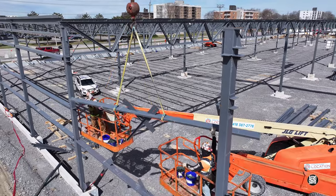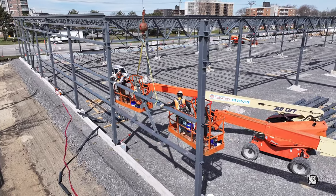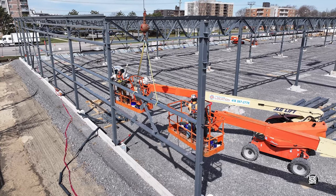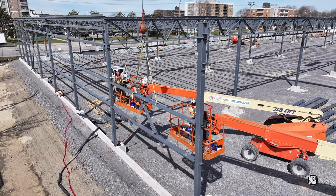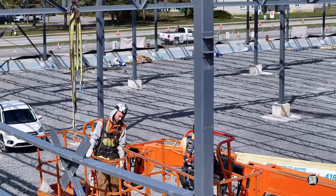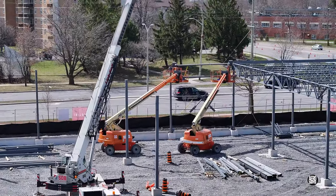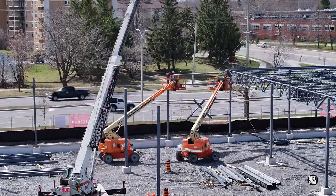Meticulous organisation of work, the services of a really capable crane operator and great attention to detail ensure that the pace of progress is rapid. Anticipation and clear communication play a vital role. In quick succession, one steel section follows another.